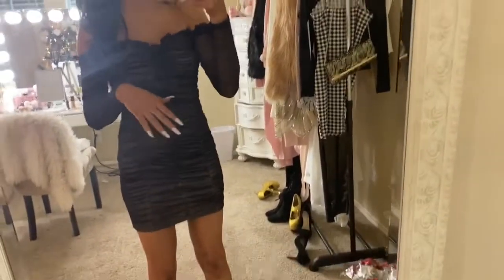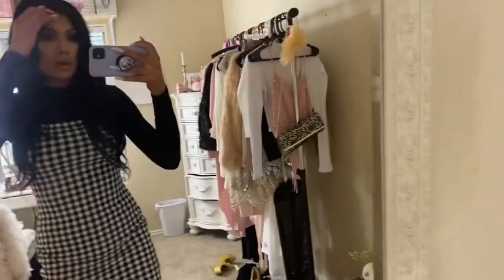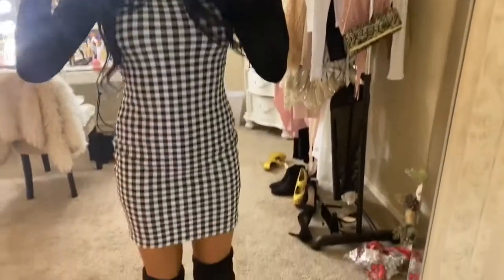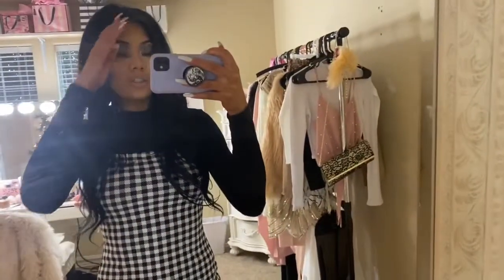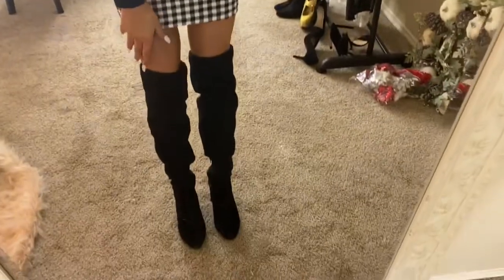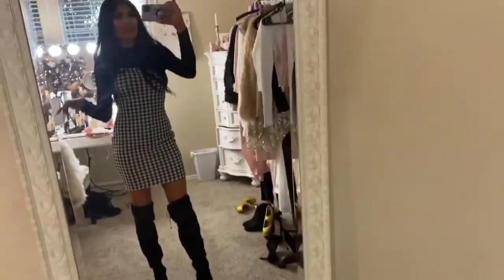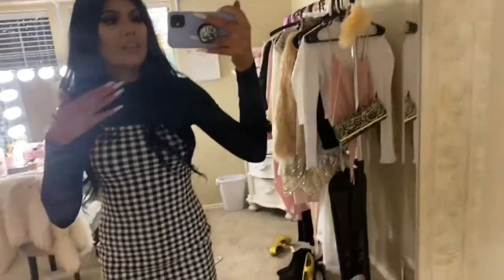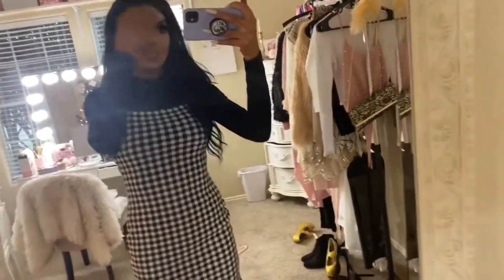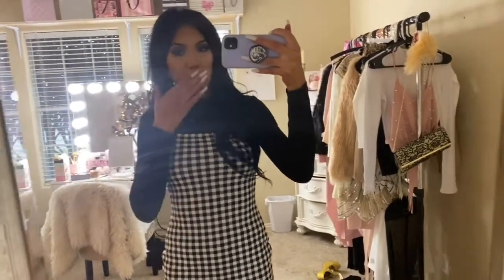This is the outfit I decided to go with. This dress is from Runway, and so is this top. The boots — I don't remember exactly where I got them but they're pretty generic; you can get thigh-high boots anywhere these days. Yeah, this is the casual outfit I decided to go with, and I'm about to head out. I hope you guys enjoyed this and I will see you in the next one, bye!